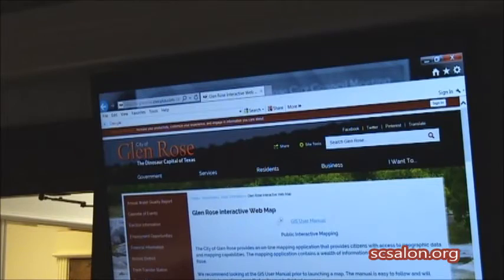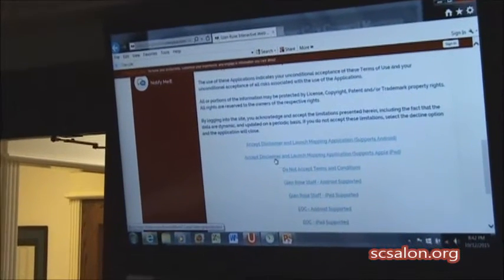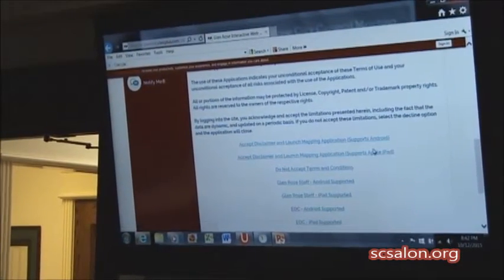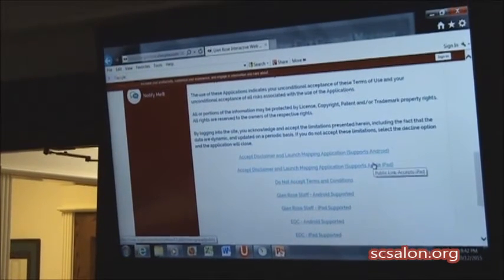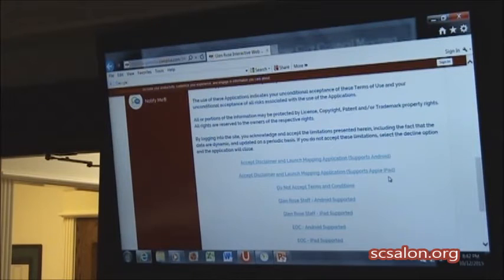There's the user manual there — they can click it to learn how to use it. The first two options are open to the general public and will work on any computer. The only difference is that the top one also supports an Android tablet, and the second one supports Apple iPads.